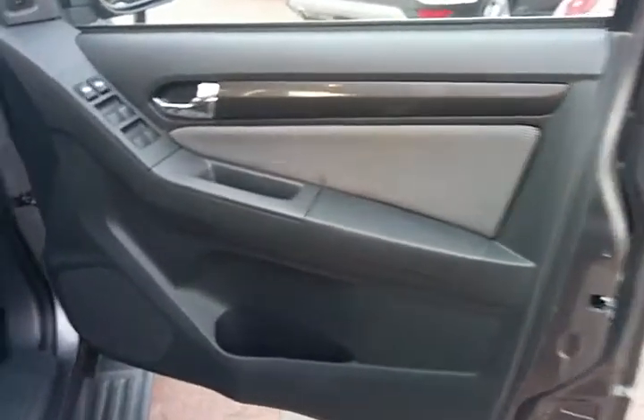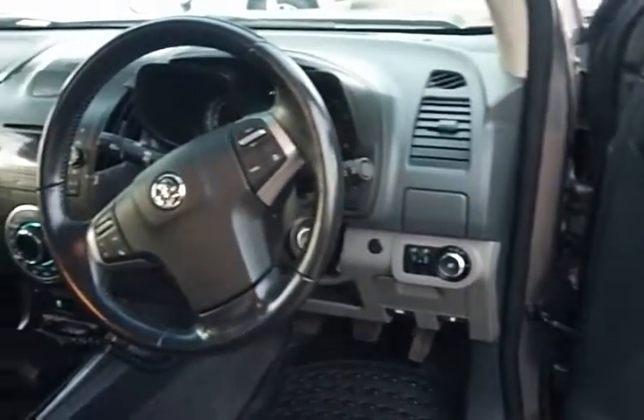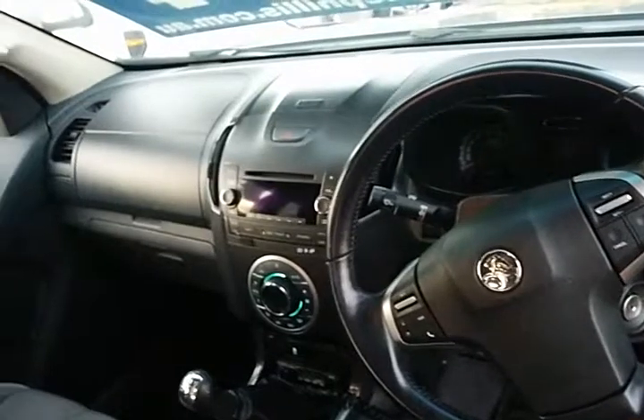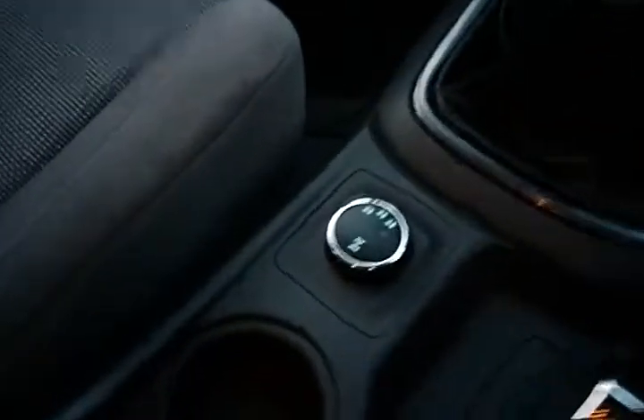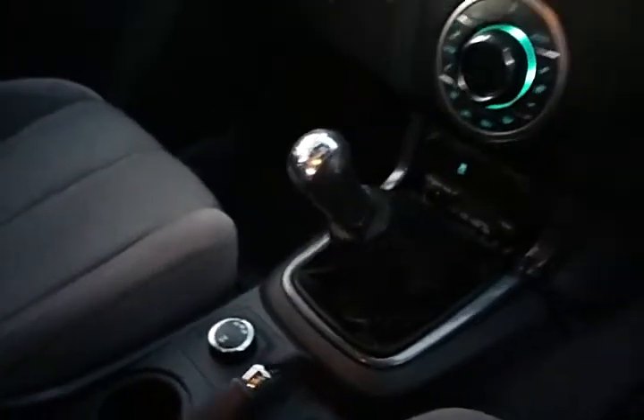I'll take you inside now just to show you the internals and the condition of the interior. Obviously on the Thunder model you get quite a few little upgrades. It's got a five-speed manual, proper 4x4 with all your 4x4 modes here — electronic 4x4 modes. Just lock in your diff and then away you go in 4x4 mode.